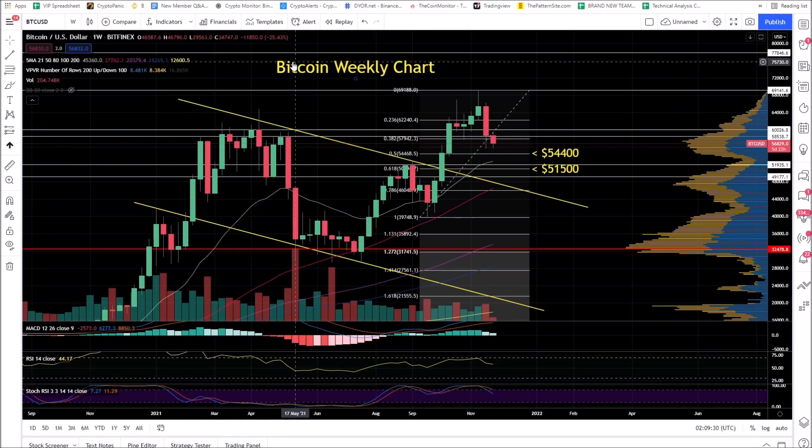Bitcoin — red weekly candle. This is not what we wanted to see. We did not get the weekly close we wanted to. We actually kind of got a bearish retest on the lower term timeframes.